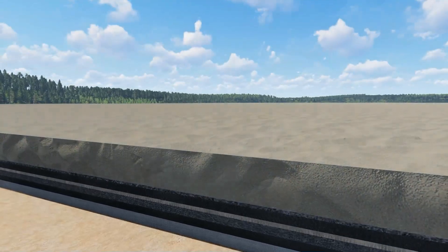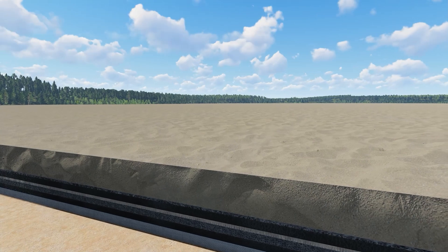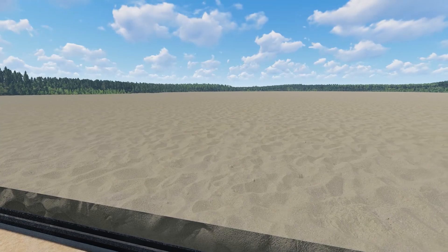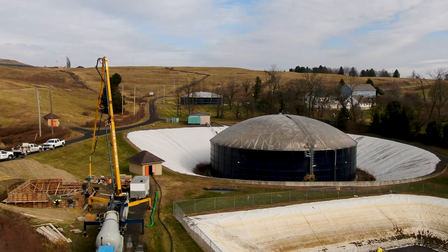Above this liner system, a minimum of 18 inches of sand or fine gravel is installed. The sand acts as both a layer of protection for the liner system and a filter for the leachate to drain by gravity to the leachate collection system.